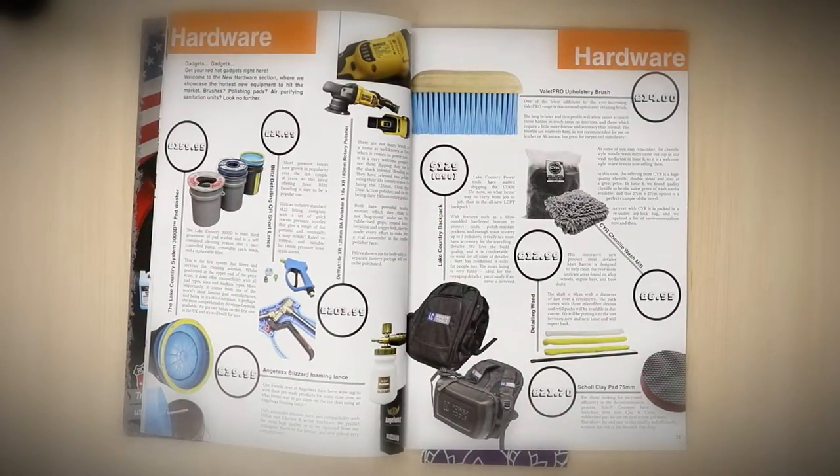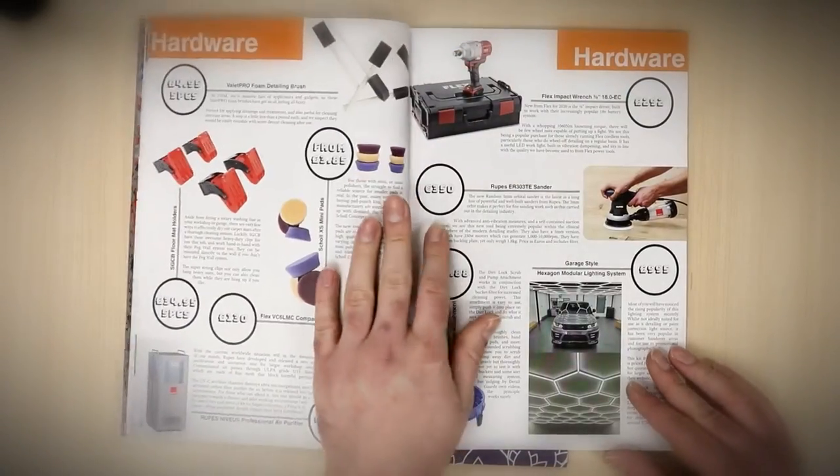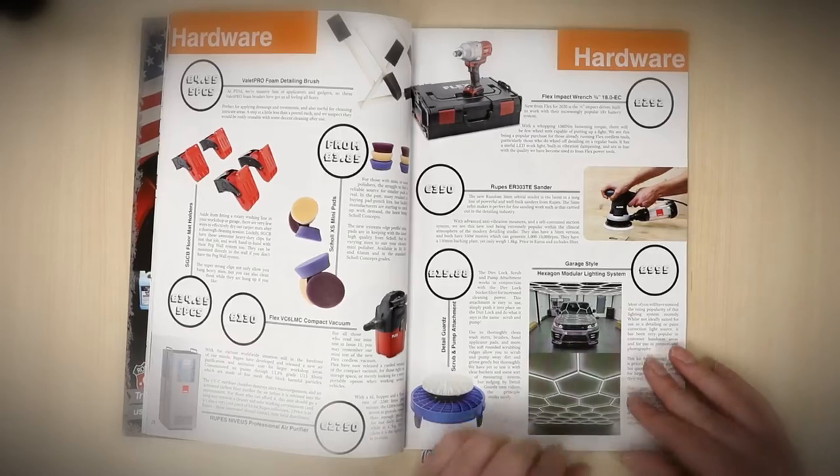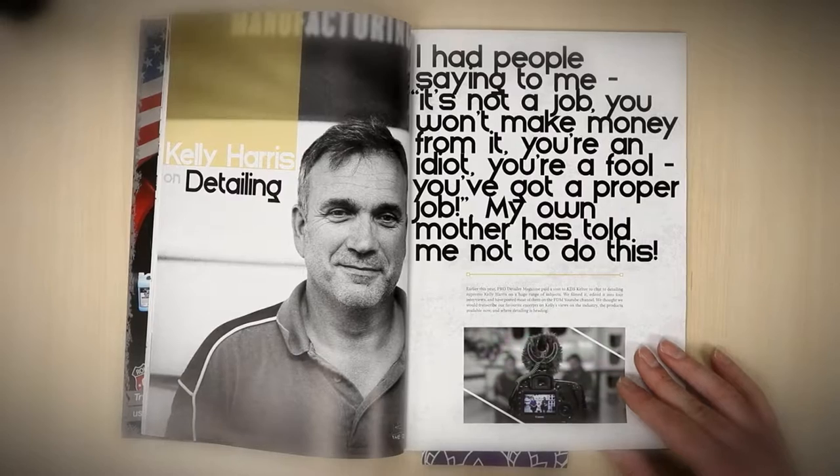We then move on to hardware, where we've got everything from Lake Country to Dewalt — loads of interesting kit that's come out on the market and snuck under the radar — and some suppliers as well who you've probably never heard of, but they're going to be big on the scene, we suspect.